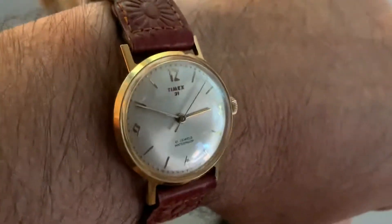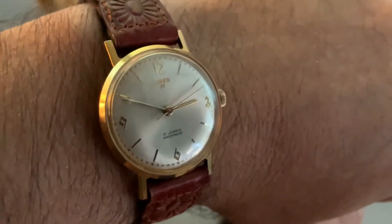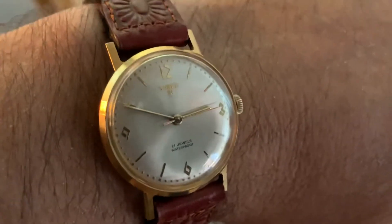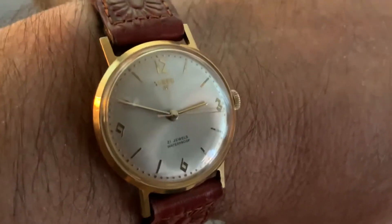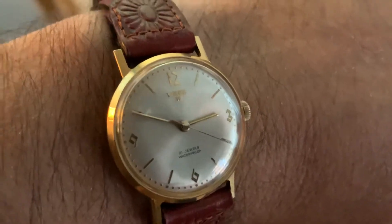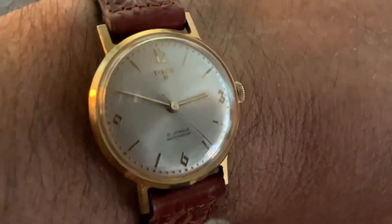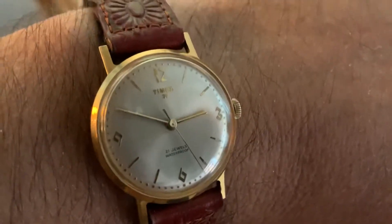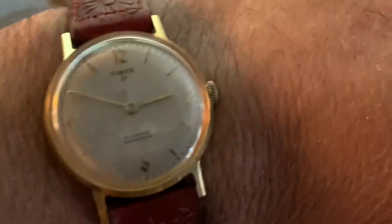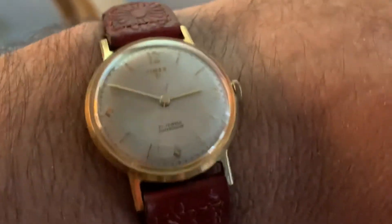It's so hard to imagine that these watches were made about 59 years ago. This one — I even hate to tell you how much it was — it was almost a couple of hundred dollars.